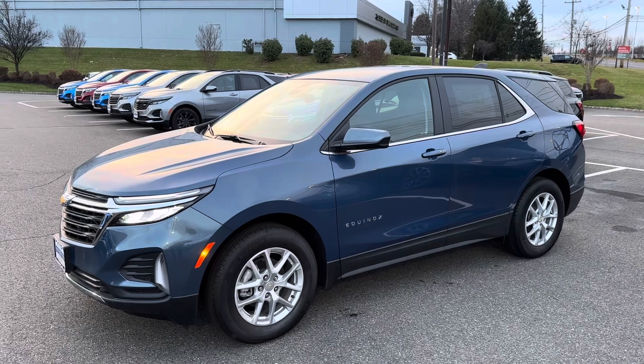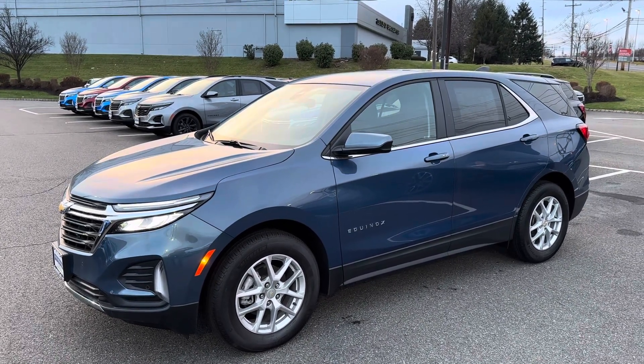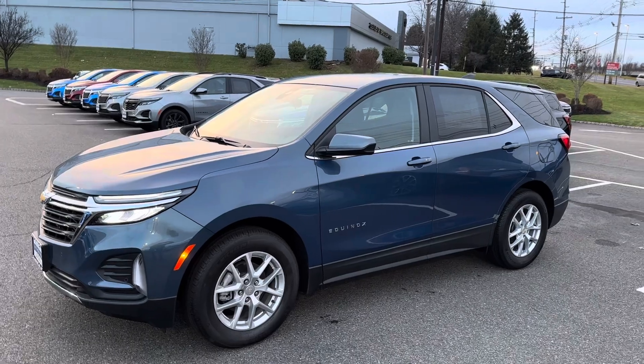Just a quick overview. I'd love to have you come down and take a test drive. Again, this is Jim Knoller, Bridgewater Chevy, 908-507-2517. Look forward to hearing from you. Have a great evening.